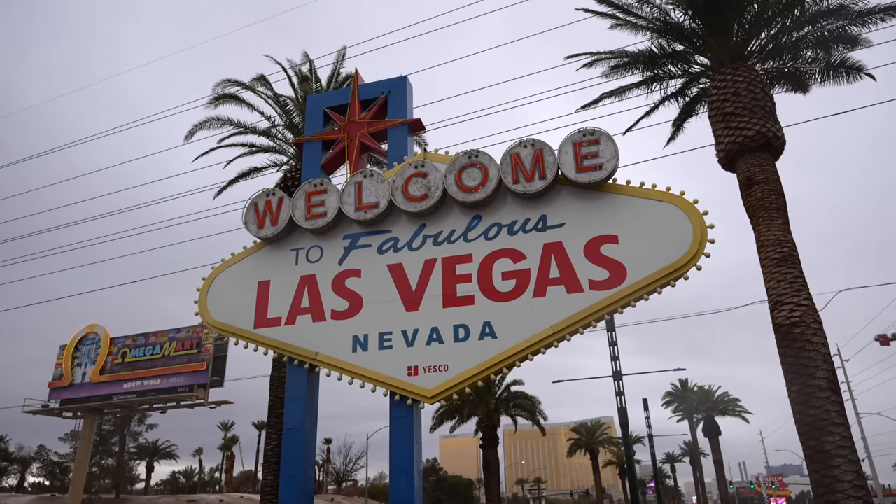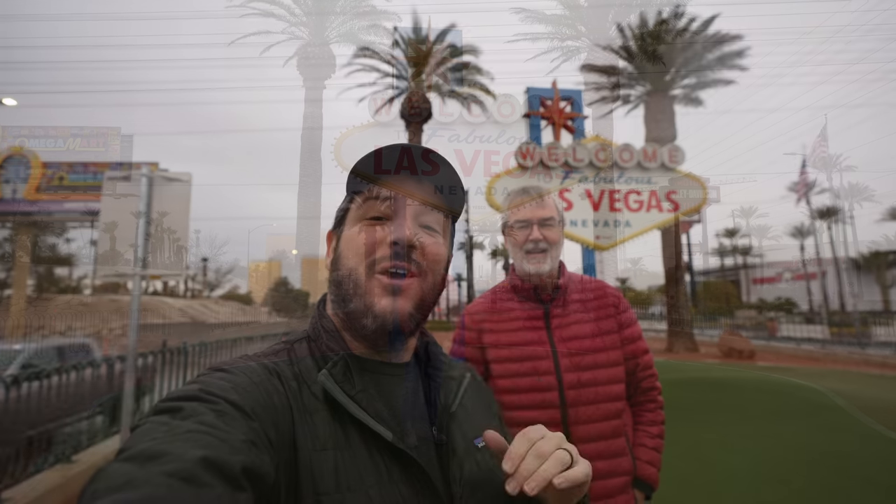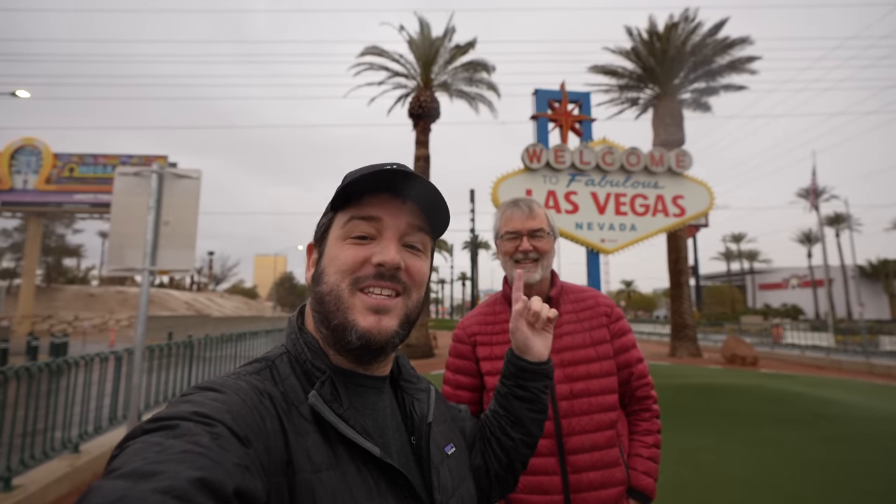Our first stop brought us to the famous Las Vegas sign, in the rain with no other people. We're finishing a Nevada road trip, staying the night in Las Vegas, and heading back to Southern California — we're going to show you a bunch of stops along the way.